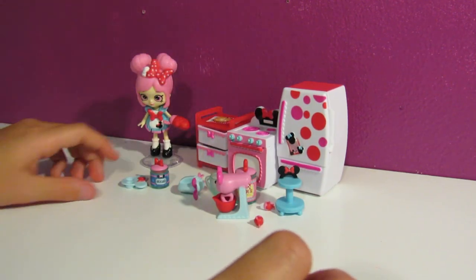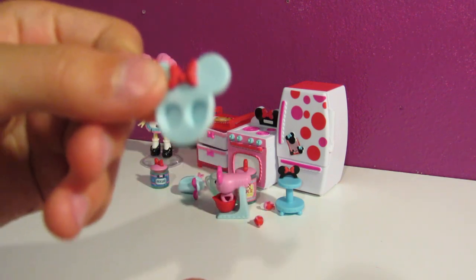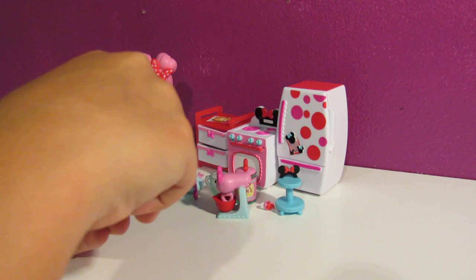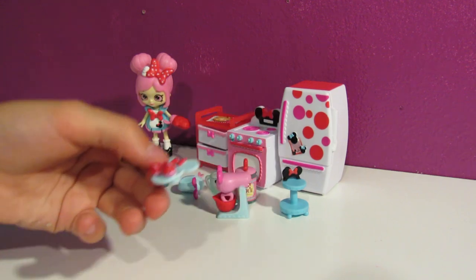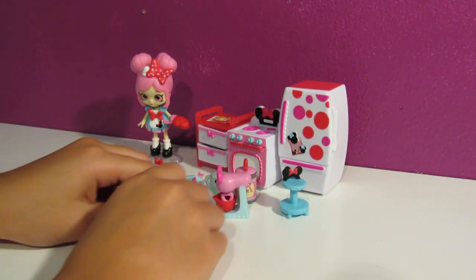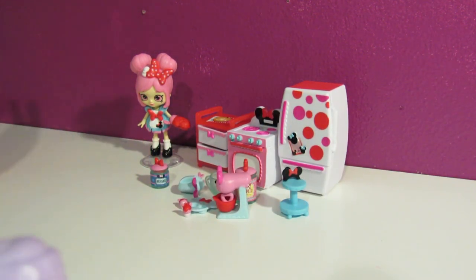And last, we have a little egg thingy. Actually I think it holds cupcakes - it holds them so that they don't fall and get lost because they're so teensy. So that is all of them.